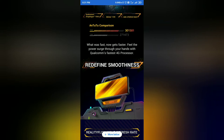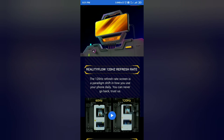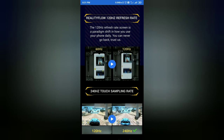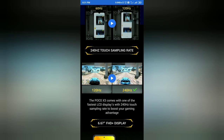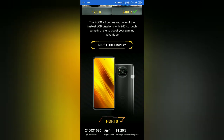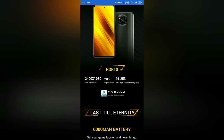This is a 4G processor with a 120Hz refresh rate. The display supports 60Hz and 120Hz refresh rates, as well as 240Hz touch sampling rate. The display resolution is 2400x1080, with HDR10 support, a 20:9 aspect ratio, and a screen-to-body ratio of 91.25%.